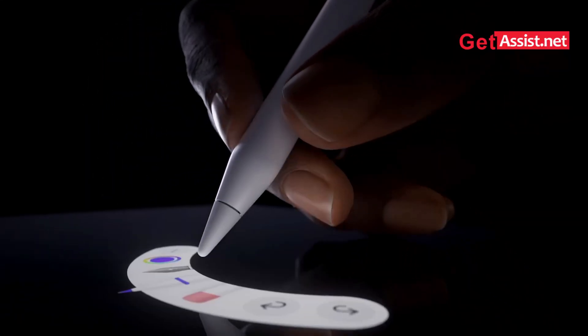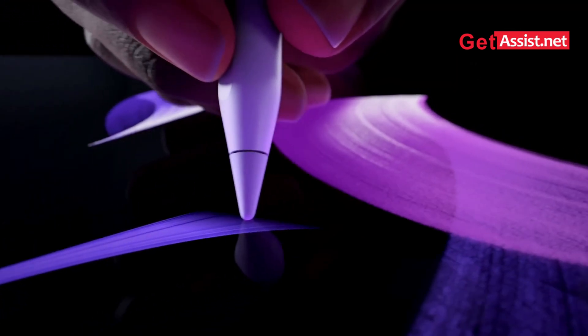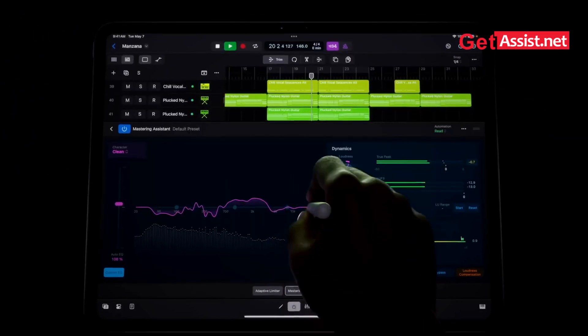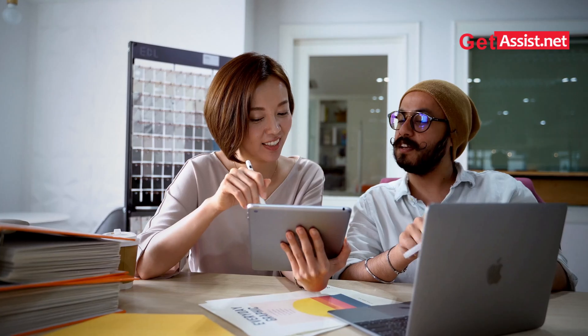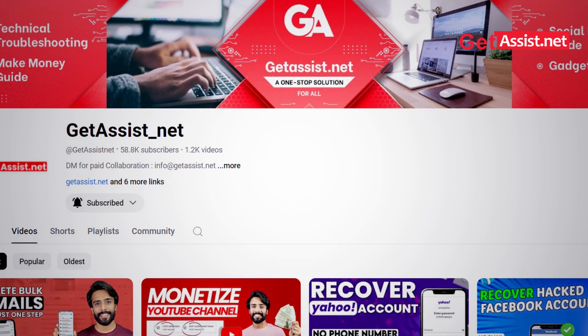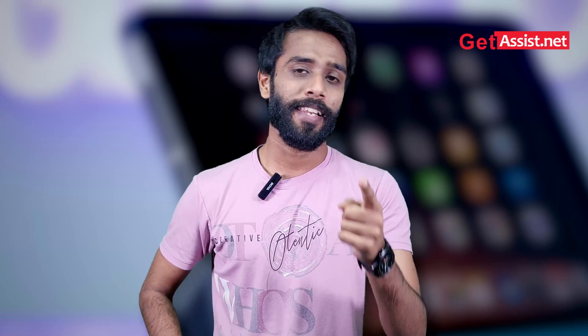Apple has done it again with the all-new iPad mini. It's powered by the A17 Pro chipset and Apple Intelligence. It's compact, powerful, and versatile — the ultra-portable device you can take anywhere. Hello guys, welcome back to the channel. I'm Himanshu, you're watching Get Assist, and in this video we'll be covering the features, the specifications, and also the price.